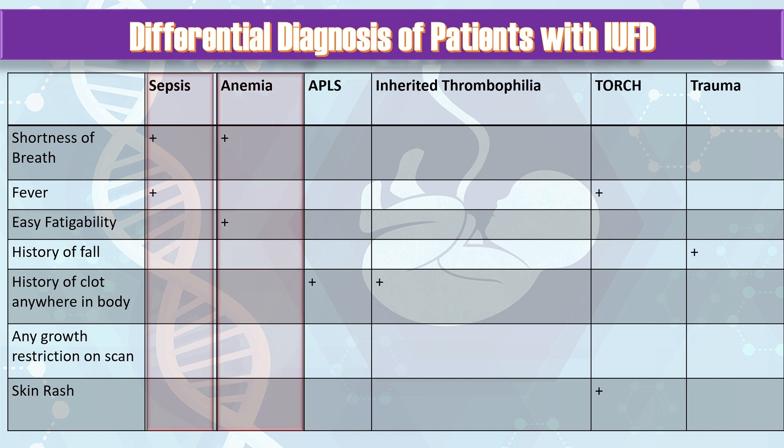History should be taken accordingly. Ask about easy fatigability and shortness of breath, which might indicate anemia. If there is a history of clots anywhere in the body, that might indicate APLS or inherited thrombophilia. Ask about history of recurrent miscarriages, and also previous history of any stillbirth due to fetal causes — though that is not important in this case because she is a primigravida. Ask about fever and skin rash because TORCH infections might affect a primigravida, and although not a cause of recurrent pregnancy loss, it is an important question in a first pregnancy.